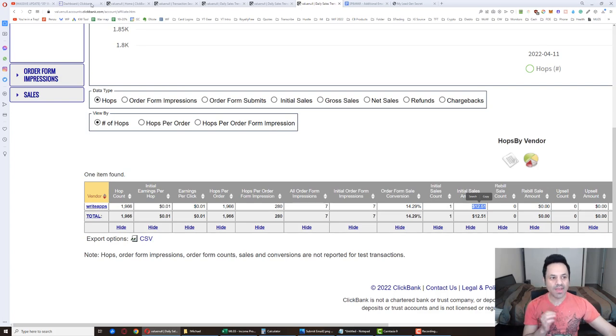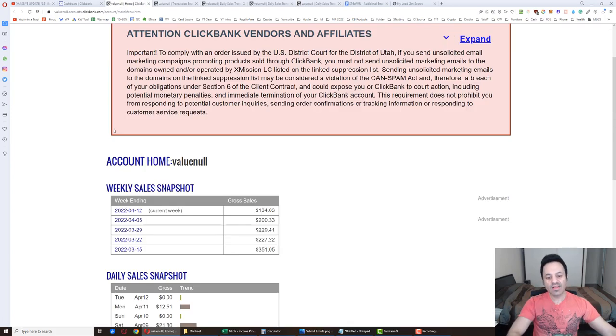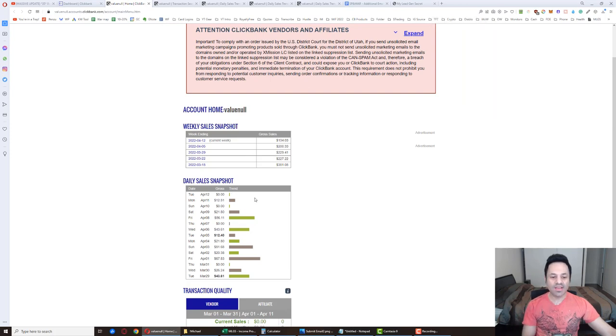We're bound to get a sale today with that number of hops. Let's see if this sale that comes in is a haymaker — something that's going to bring us up to $200. It wouldn't be the first time something like this happened where a huge sale came in at the last second. But I want to mention that I've been testing out specific landing pages for write-up reviews, and this testing has not been as fruitful up until now.